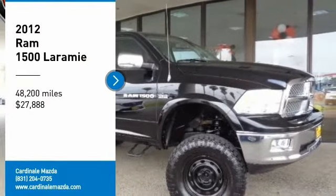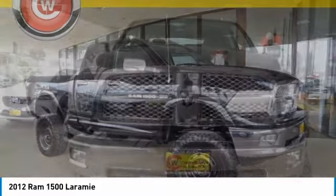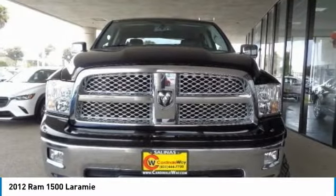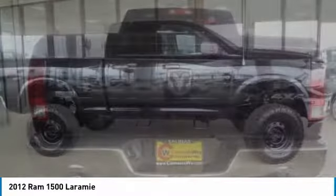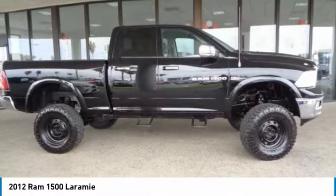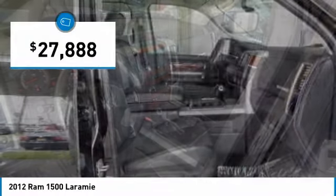Looking for the right vehicle? Check out the 2012 Ram 1500, which went against the Chevrolet Silverado, Ford F-150, and Toyota Tundra — all excellent trucks in their own right. The Ram took home the prize for its well-rounded strengths and is priced below $30,000.